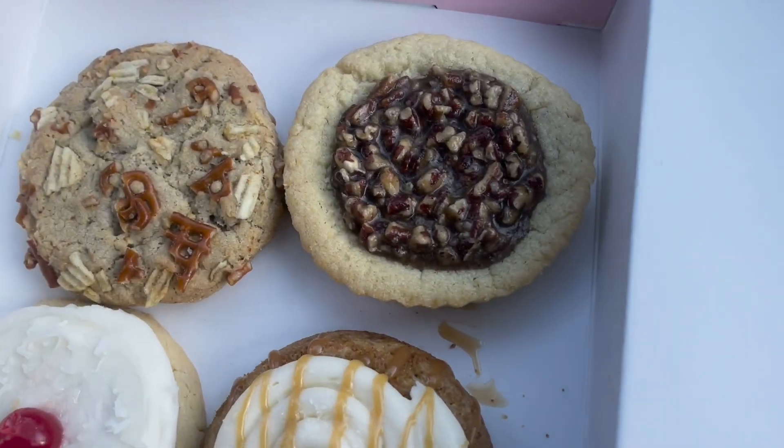Hi guys, welcome to Crumble Cookie Thursday! Say hi, y'all. Mom is in the back seat hiding. We're here today to do our Thursday Crumble Cookie taste test, but we're going to switch it probably to Mondays so we still have six days in between for that one cheat day. We got one of these to cut the cookies while we're in the car.